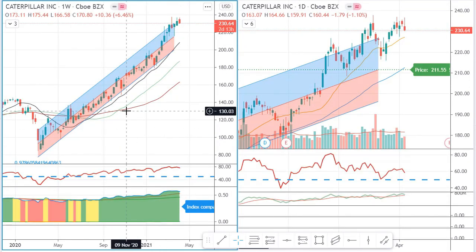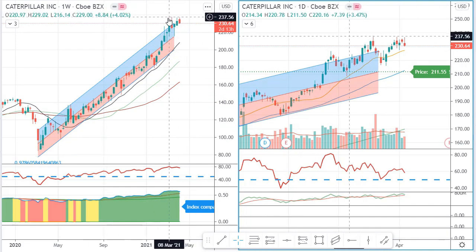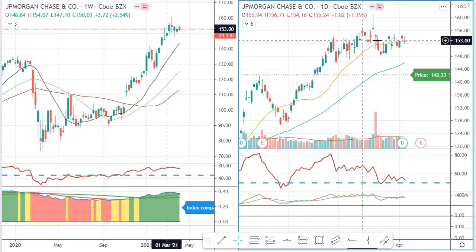Caterpillar is actually one of my personal favorites — the trend is impeccable. We could have gotten in around 150 and it has run strongly since. As you may know from my infrastructure video, I think Caterpillar is going to be one of the big winners if Biden gets his infrastructure plan through with two to three trillion dollars put into the U.S. economy.